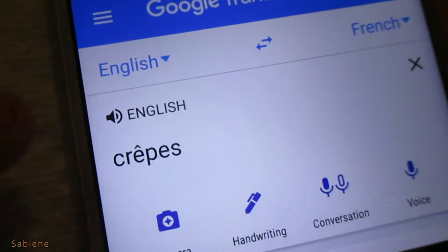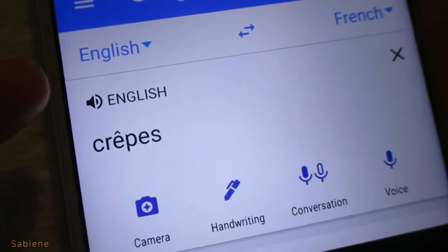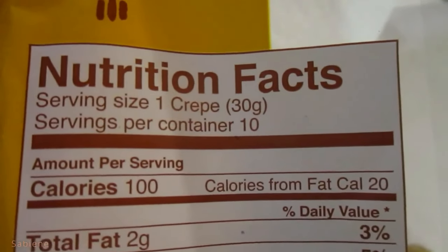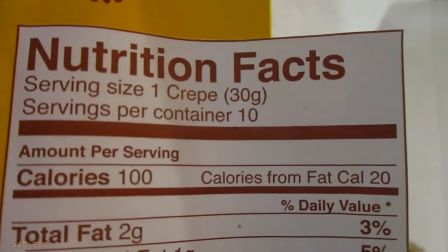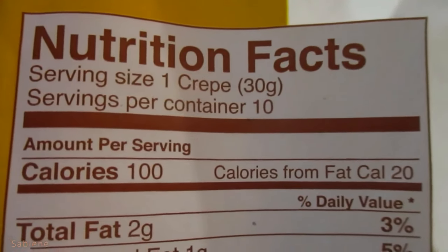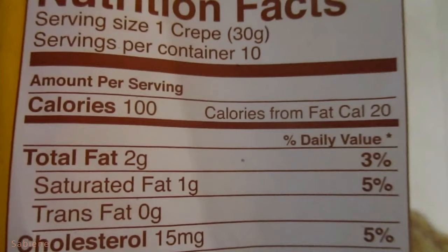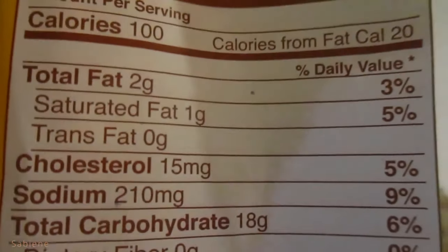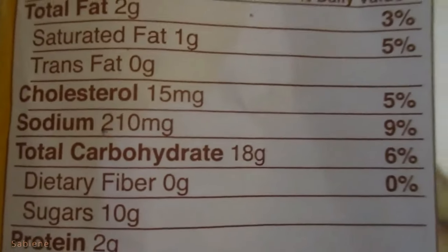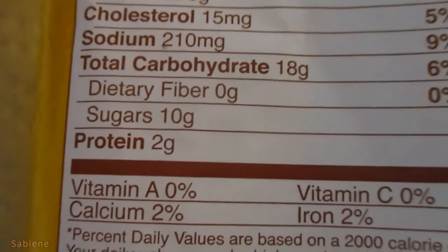Let's see how you say it in English. Crêpes — almost like crêpes but a bit different. Let me show you the nutrition facts. Serving size: one crêpe, 30 grams. Servings per container: 10. Calories: 100. Calories from fat: 20. Total fat: 2 grams. Saturated fat: 1 gram. Trans fat: 0 grams. Cholesterol: 15 milligrams. Sodium: 210 milligrams. Total carbohydrate: 18 grams. Dietary fiber: 0 grams. Sugars: 10 grams. And protein: 2 grams.